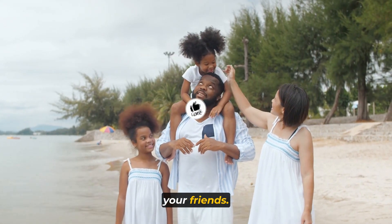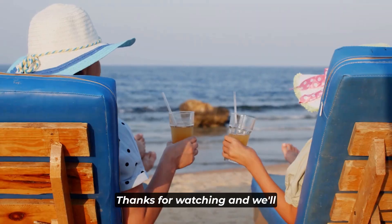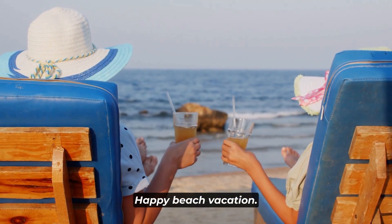Your beach bag is more than just a stylish accessory — it's your beach vacation command center. A high-quality beach bag will be your go-to carrier for all your beach essentials. Choose a spacious bag with sturdy handles that can handle the weight of your belongings without feeling cumbersome. Look for one made from water-resistant material to protect your items from splashes and sand. A beach bag with multiple compartments is an absolute game changer — you can use different sections to organize your belongings, making it easy to find what you need. Having a well-organized beach bag not only saves you time, but also ensures that you have everything right at your fingertips.